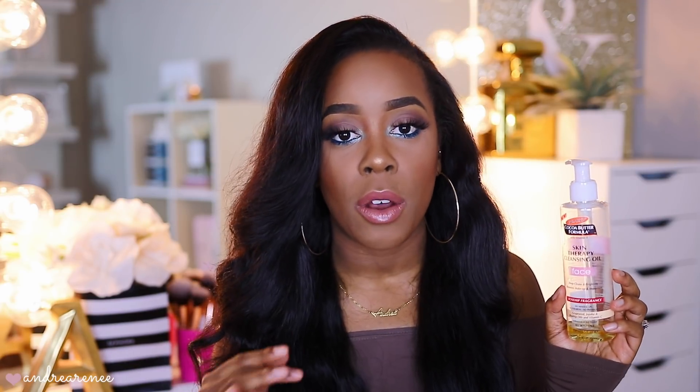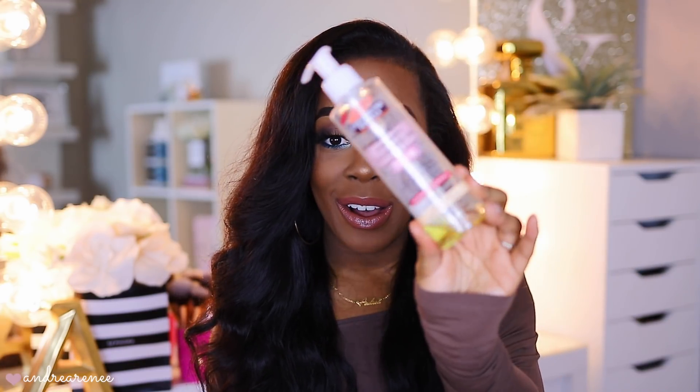Let's start with skincare. I have the Palmer's Cocoa Butter Formula Skin Therapy Cleansing Oil. I actually featured this in a recent drugstore haul and mistakenly called it 'Cocoa Butter' as the brand — but it's Palmer's. This is a cleansing oil I use before my skincare routine. When I have a full face of makeup on, I squirt a little in my hand, massage it all over my face, and it does an amazing job melting all that makeup off.